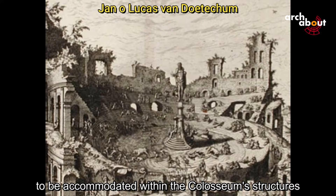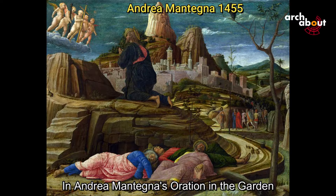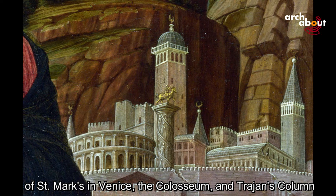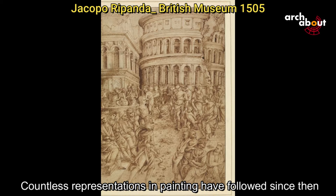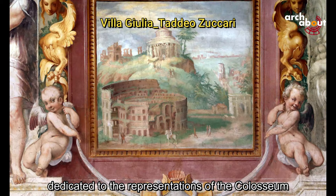In the Renaissance, artists and architects began to study and represent the Colosseum. In Andrea Mantegna's Oration in the Garden from 1455, at the National Gallery in London, you can see in the background an imaginary Jerusalem with the bell tower of St. Mark's in Venice, the Colosseum, and the Triumphal Column. Countless representations in painting followed since then, until the advent of photography in the 19th century. Coming soon, I will make a video dedicated to representations of the Colosseum over the millennia, from Roman coins to the Romantic painting of the 19th century.